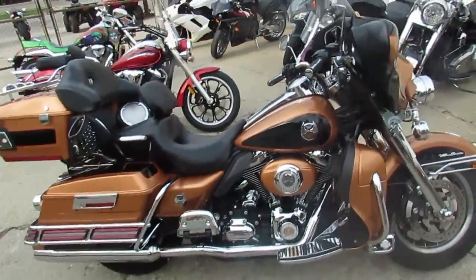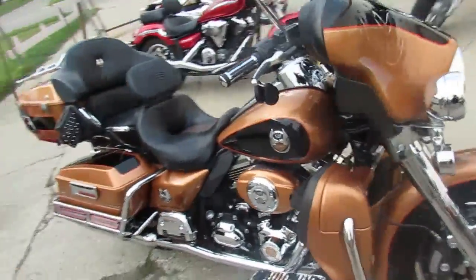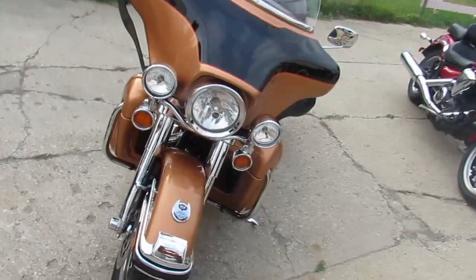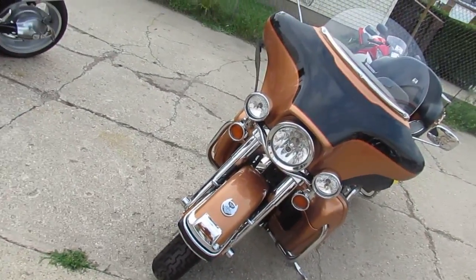Hey guys, Approval Powersports used Harley-Davidson headquarters. We've got over 200 used Harleys and we've got two more semis coming in. So keep an eye on our YouTube, our Facebook, our website. We've got over 400 used bikes. We've got guaranteed financing.